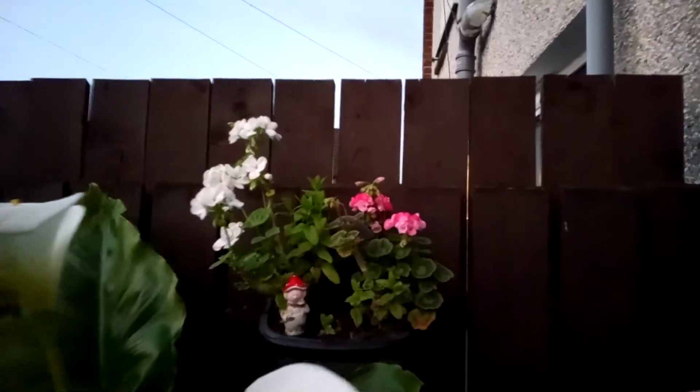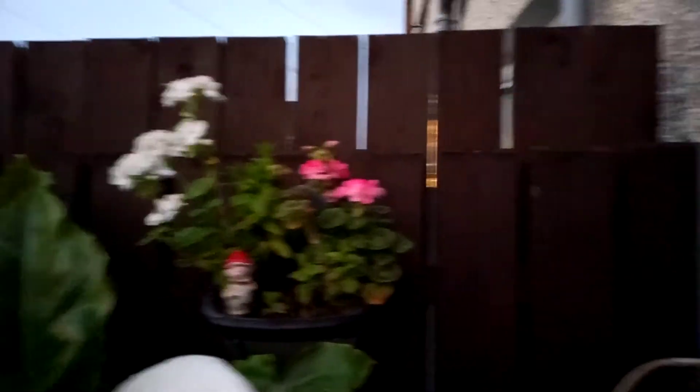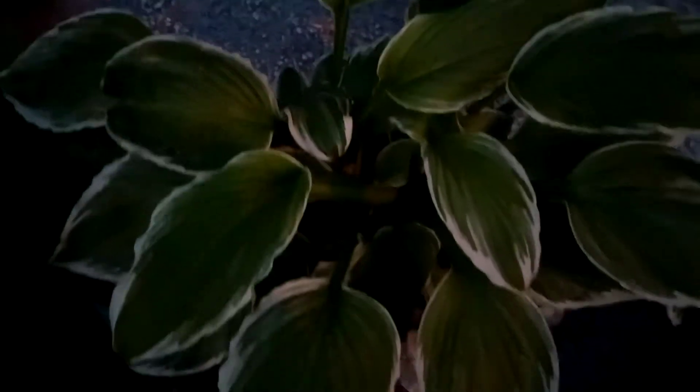My geraniums are just coming out in the flower. It's my wee window basket, my wee cat ornament, and my hostas are doing great. This is one that I split just a few weeks ago.